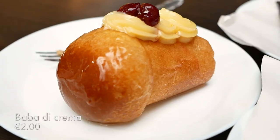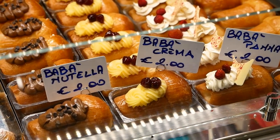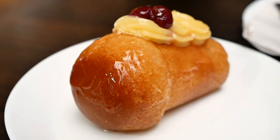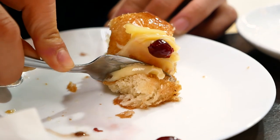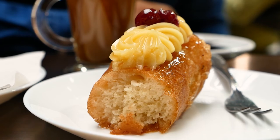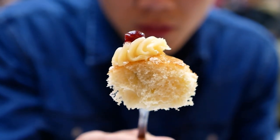Next up, we got a baba di crema. A baba is a rum-soaked cake — you'll see it everywhere along with sfogliatella in Naples. It has a very cute shape — like a little cylinder with a nice top. This one comes with cream and looks absolutely glistening. When I cut down into it, you can see the rum syrup escaping. The baba cake itself is very light, slightly cold — almost refreshing in a way. And the cream adds its slightly fatty touch.